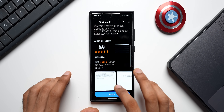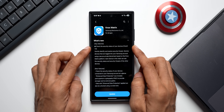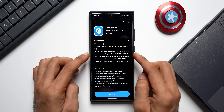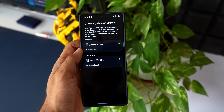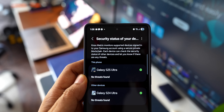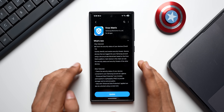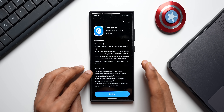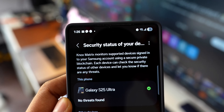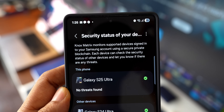Now why is this update so important? Looking at the changelog, the key feature of this Knox Matrix application is to check the security status of your devices on One UI 7. Samsung introduced this brand new feature which quickly identifies and resolves security threats — not only on one device, it'll also monitor devices that are logged into your Samsung account.